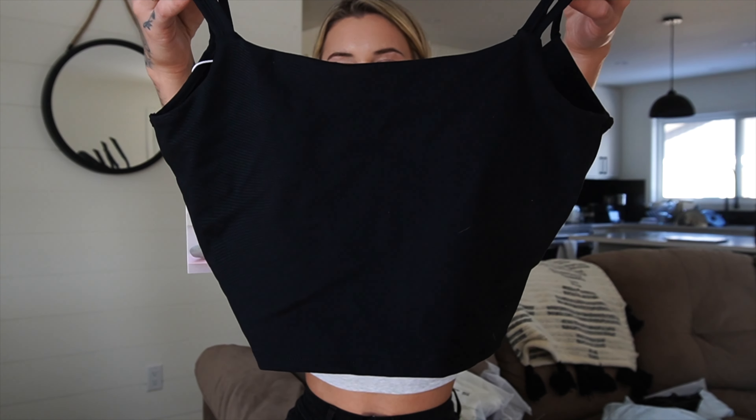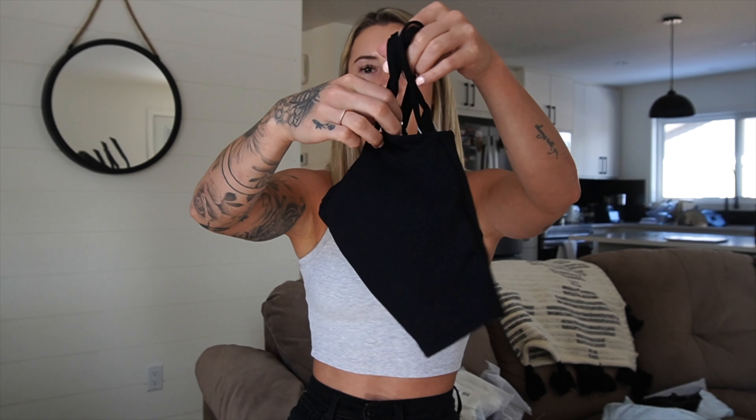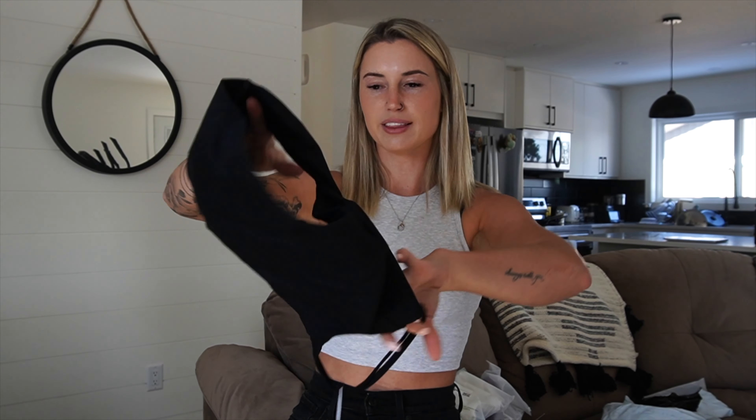I'll link everything below because the tags don't actually have the names on them — they just say the size. This first one is a size small. The reason I chose this color is I already have a colorful version from a different brand and really needed a black one. It's 87% nylon, 13% elastane — very silky and spandex-like — with a super cute cross detail on the back. I have big traps, so I'm curious if this style will stay on my shoulders.